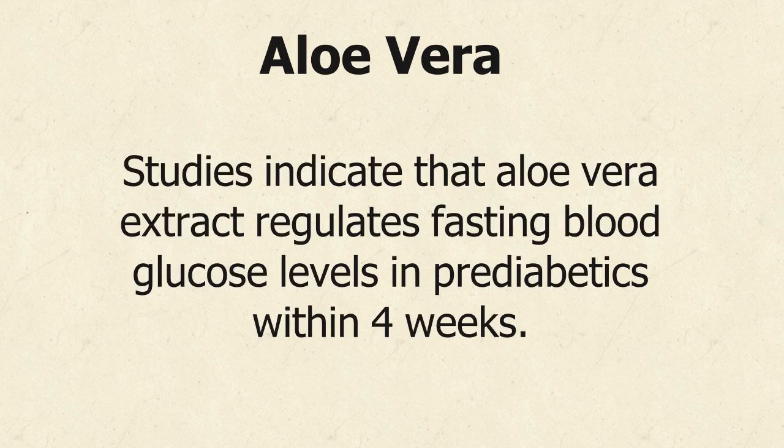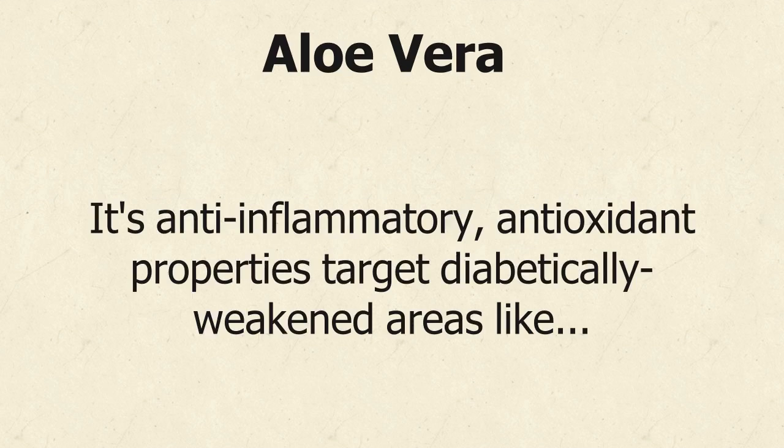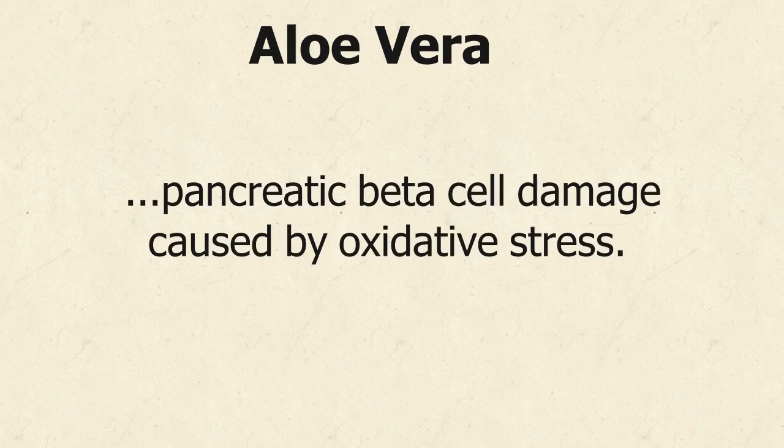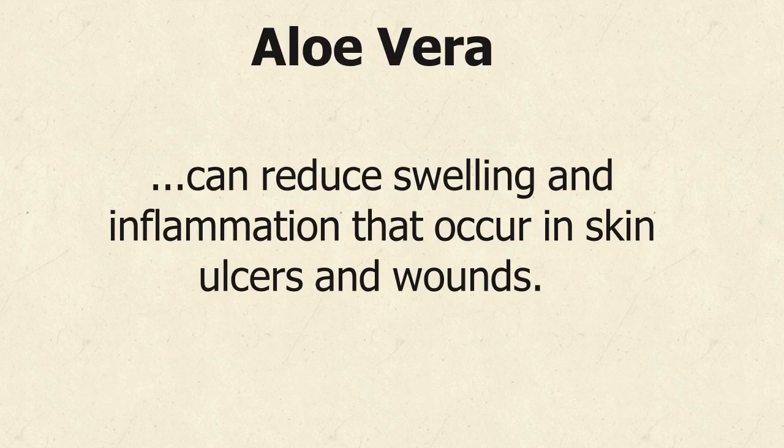Studies indicate that aloe vera extract regulates fasting blood glucose levels in prediabetics within 4 weeks. It can actually reverse lipid profile levels in just 8 weeks. Its anti-inflammatory and antioxidant properties target diabetically weakened areas like pancreatic beta cell damage caused by oxidative stress. Aloe vera encourages quick healing, decreases blood lipids, and can reduce swelling and inflammation that occur in skin ulcers and wounds.